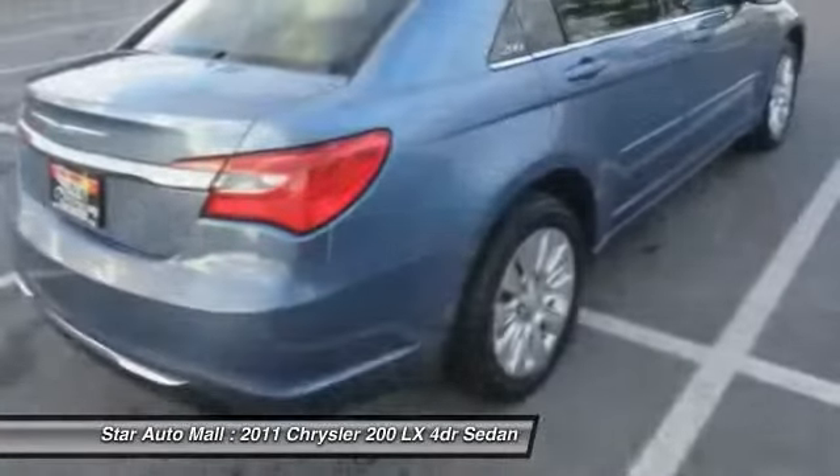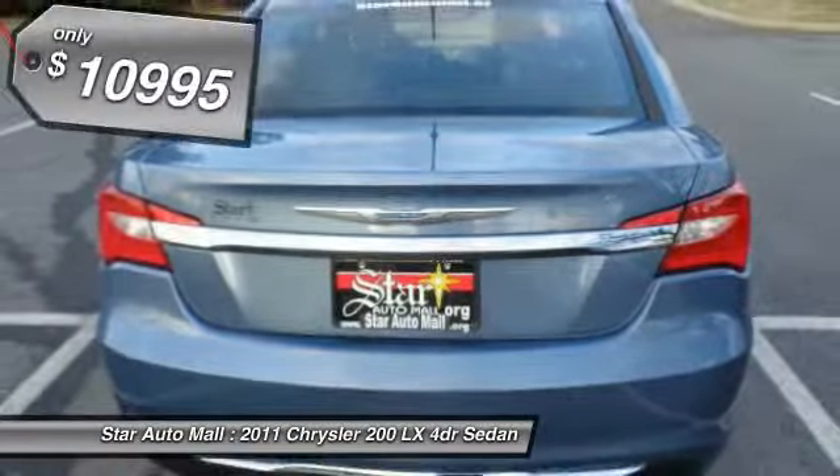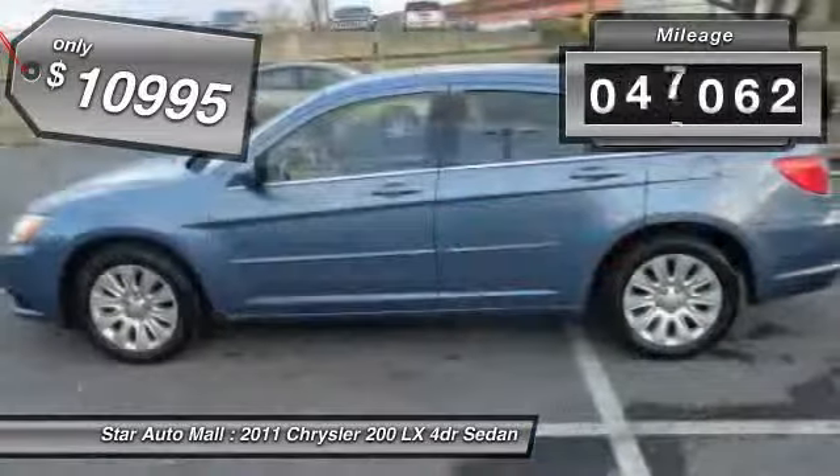This 200 model for Chrysler takes an aggressive step into a competitive market and is priced below $15,000. This vehicle has less than 50,000 miles.